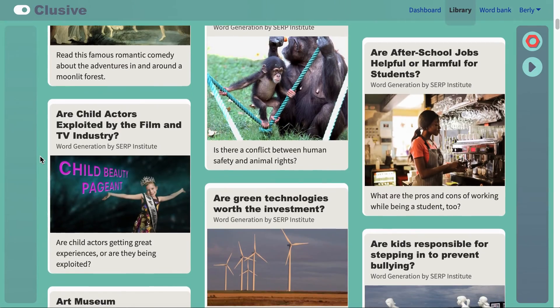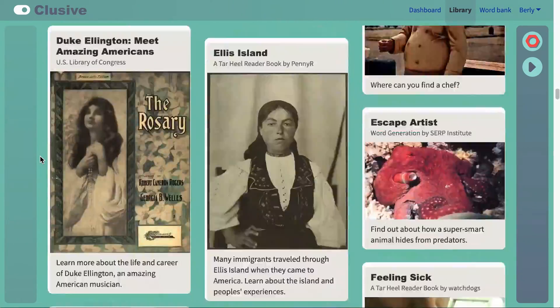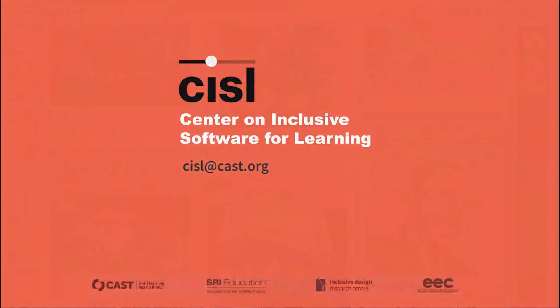With over 100 items in the library, you're sure to find your next great read. For more information, contact us at the Center on Inclusive Software for Learning, cisl@cast.org.